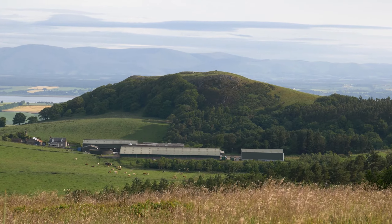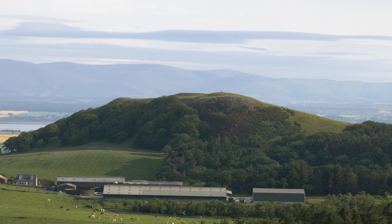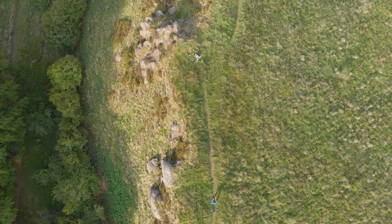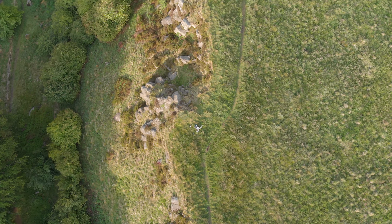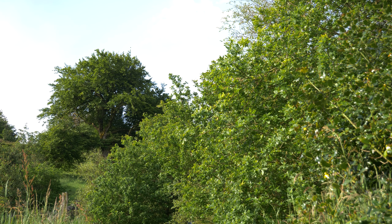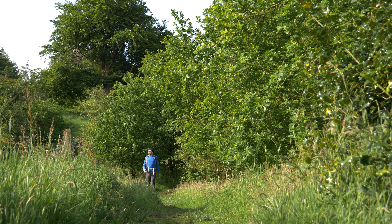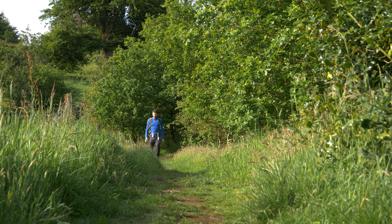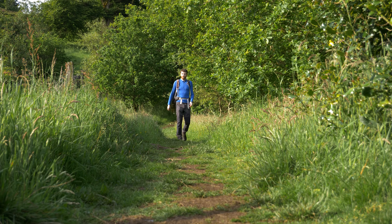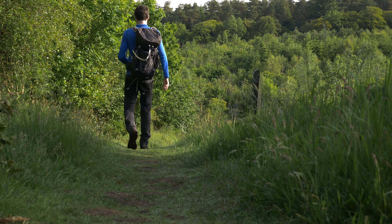I could see my final destination of the day in the distance — Cockle Roy Hill, the best viewpoint in all of the Bathgate Hills. I started heading back down into the forest, making my way towards Beecraigs Country Park. I'd been walking in the Bathgate Hills before, many times, but every time I do, I end up finding some other hidden path that leads off to some secret wee corner. There's a lot to explore up here.